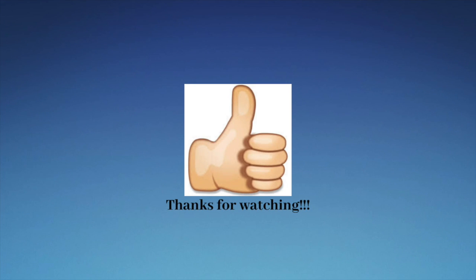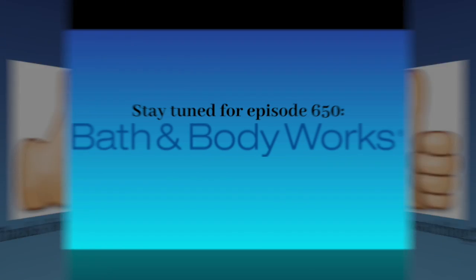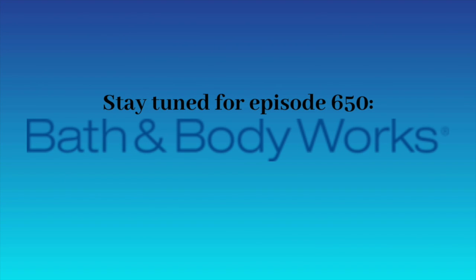All right, that's it for now, guys. Thank you so much for watching this episode of Logo History, and I'll see you tomorrow for a brand new episode. Stay tuned for episode 650 — Bath and Body Works. Bye for now.